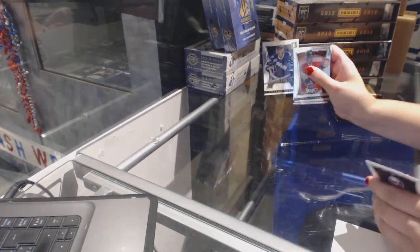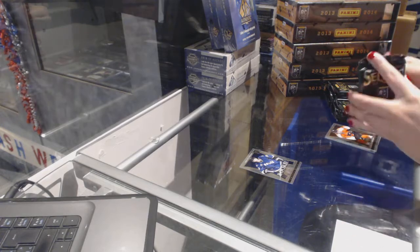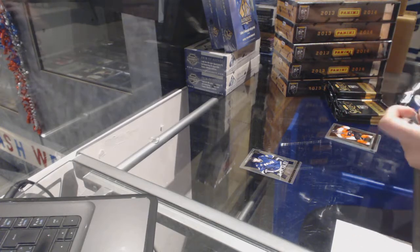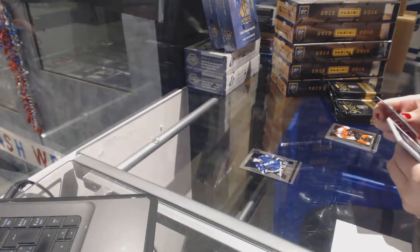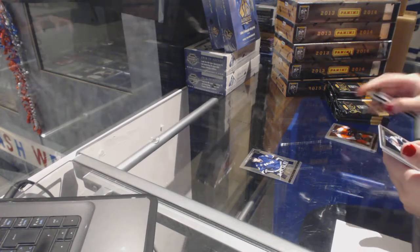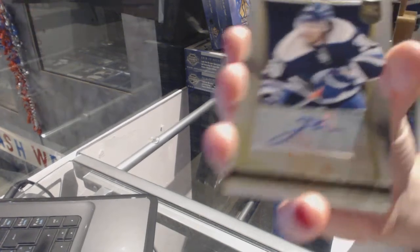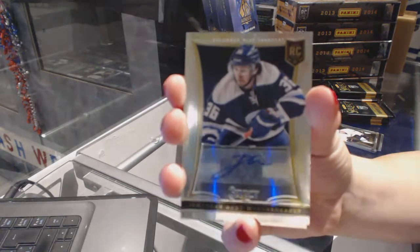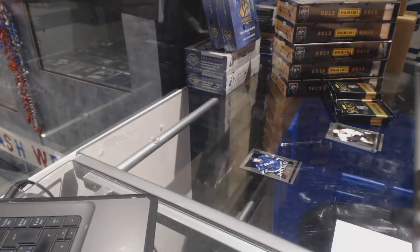We've got a rookie of Andre Suster for the Tampa Bay Lightning — first card. We've got a rookie auto numbered to 399 of Jonathan Marchesault for the Columbus Blue Jackets. Rookie auto for the Blue Jackets.